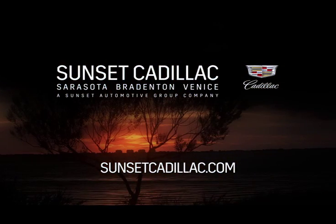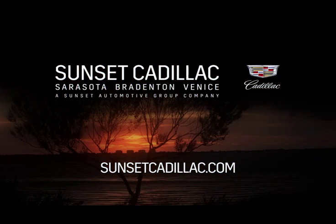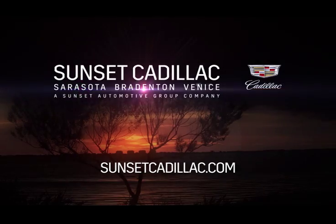Experience the first ever Cadillac XT5 today, only at Sunset Cadillac — Sarasota, Bradenton, Venice.